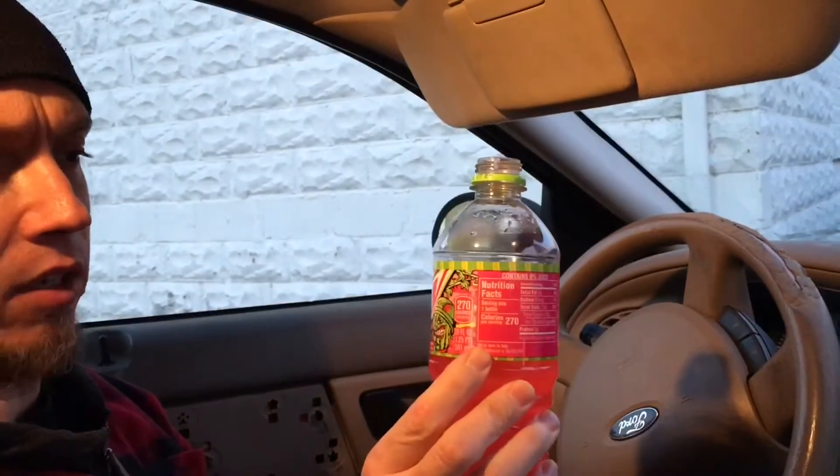You got your little guy wearing an army hat on the can, and he's looking kind of angry. But yeah, it's pretty good — I would recommend trying it.